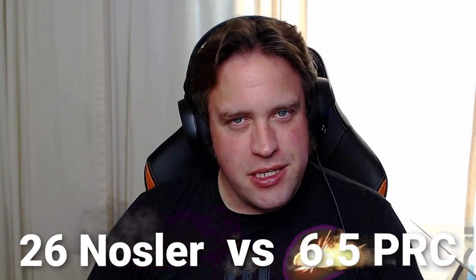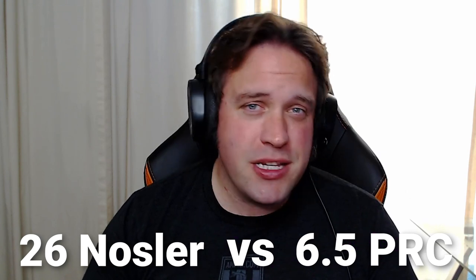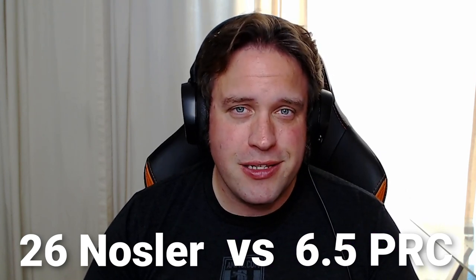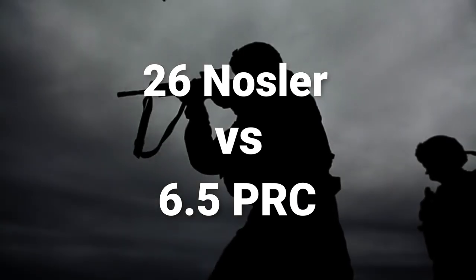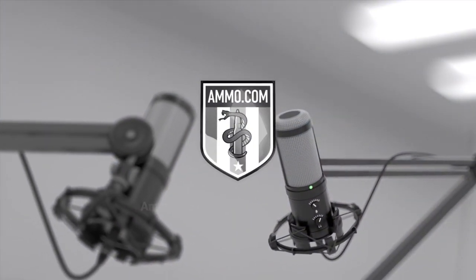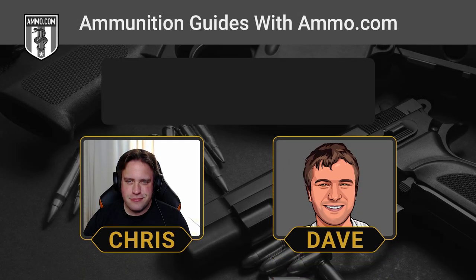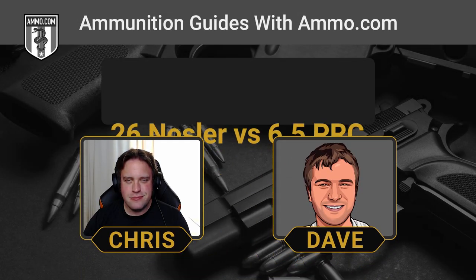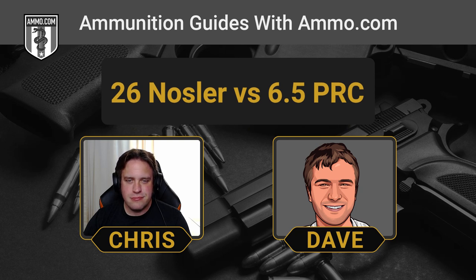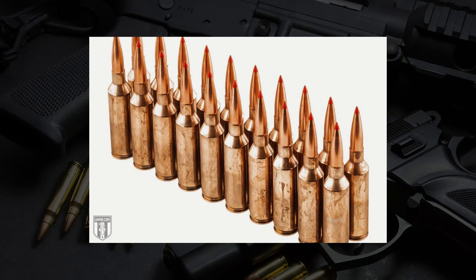26 Nosler versus 6.5 PRC. Dave and I are going to talk about two hot rod 6.5 millimeter cartridges here on Ammunition Guides by Ammo.com. This is Dave Trillo and you're listening to the Ammunition Guide podcast brought to you by Ammo.com. Today we're going to compare two fairly obscure cartridges: the 26 Nosler and the 6.5 PRC.